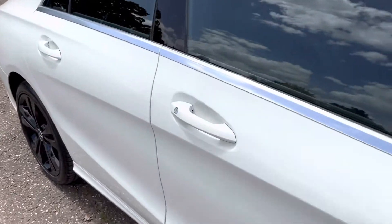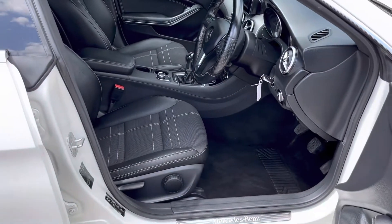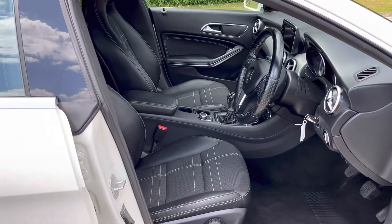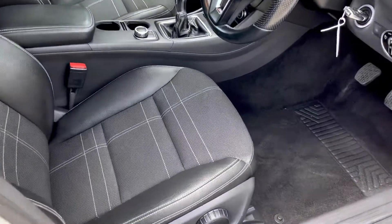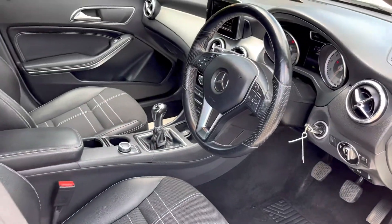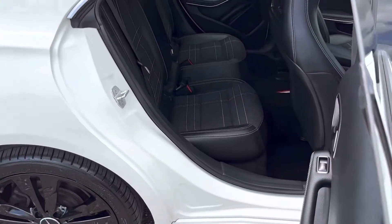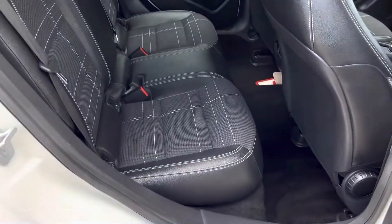Inside is the same — it's in fantastic condition. It's never been smoked in or had any pets in there, so there's no nasty smells. All the seats are in fantastic condition. The back seats look brand new; they barely look like they've been used.